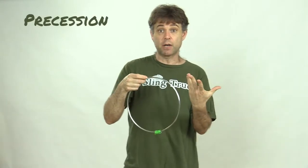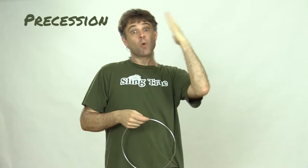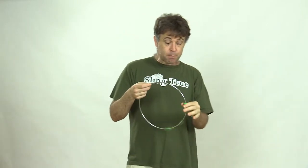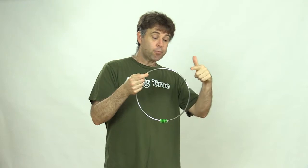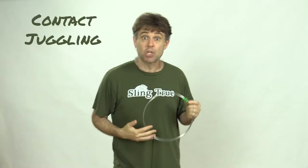My first introduction to it actually wasn't as a ring. I saw something that had the same principle — this principle of precession. You know when a top is spinning and it starts to slow down, it starts to wobble? That's precession. And these beads are precessing along this ring as you turn it. My first exposure to this principle was in a Great Performances video of a gentleman by the name of Michael Moschen. He's kind of the forefather of contact juggling.